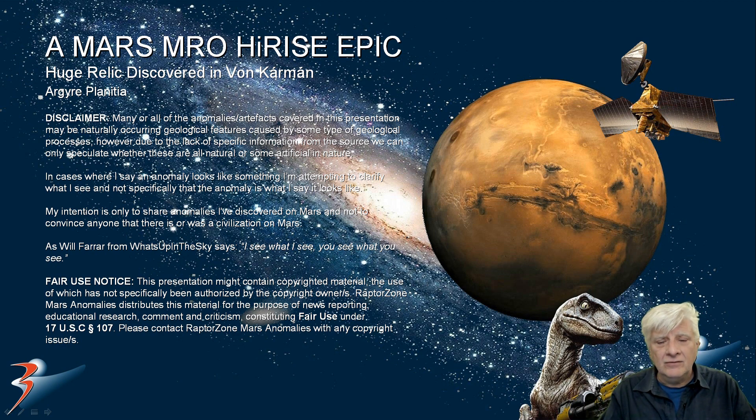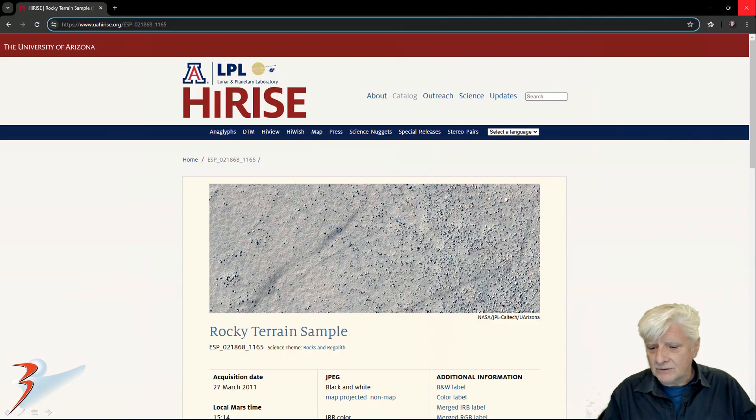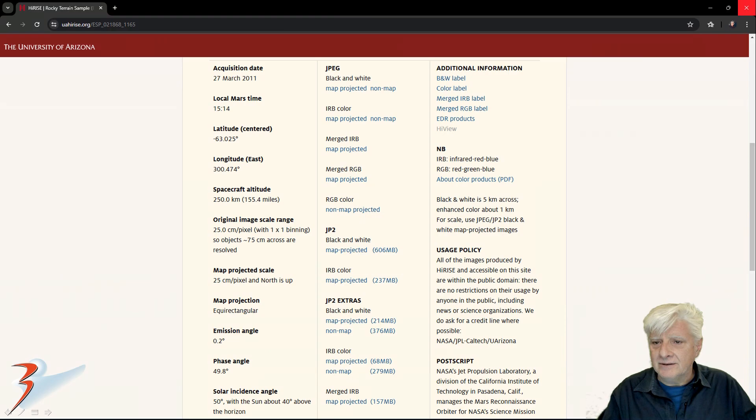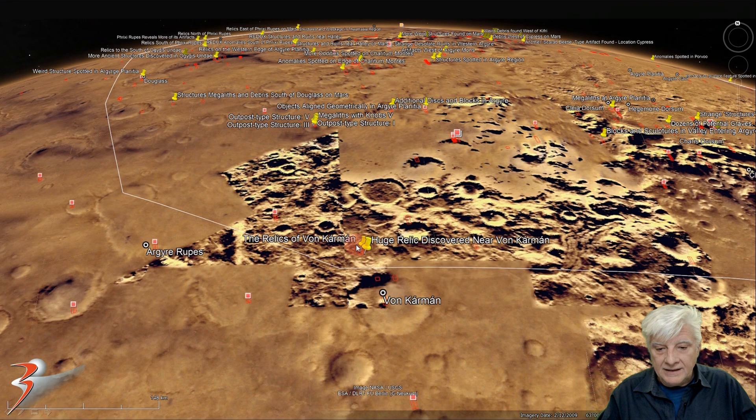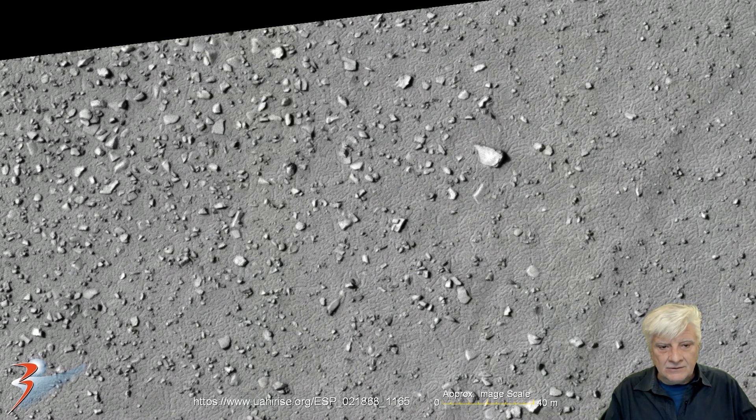It's located just to the north of von Kármán in a region of Mars called Argyre Planitia. The original high-resolution photograph is called the Rocky Terrain Sample. It was acquired on the 27th of March 2011 at a nice high res of 25 centimeters per pixel. I cropped the image from the JP2 black and white map projected file. We're looking at the site located just to the north of von Kármán at approximately 63 degrees 0 minutes south, 59 degrees 31 minutes west, at actual 1-to-1 scale.